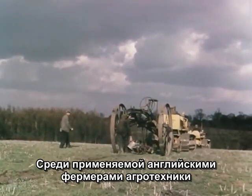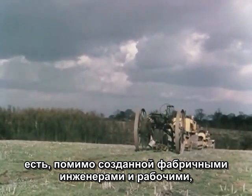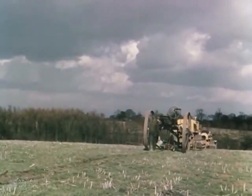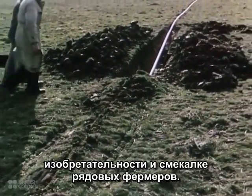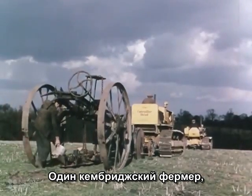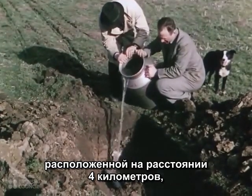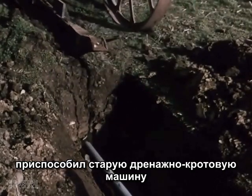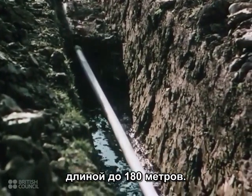The machines used on British farms have not all been designed and produced in the country's great engineering workshops. Many of them are the result of the ingenuity and invention of ordinary working farmers. A Cambridgeshire farmer, faced with the problem of bringing water from a spring across two and a half miles of fields, adapted an old mould-drainer to lay the pipes underground in lengths of six hundred feet at a time.